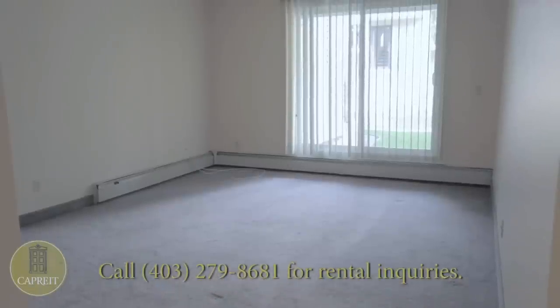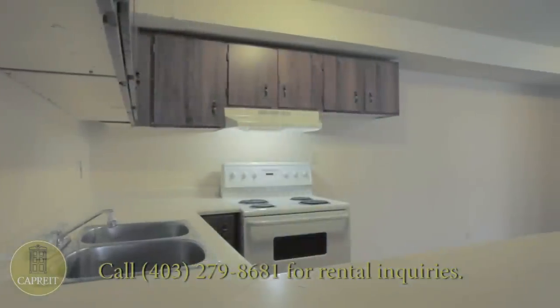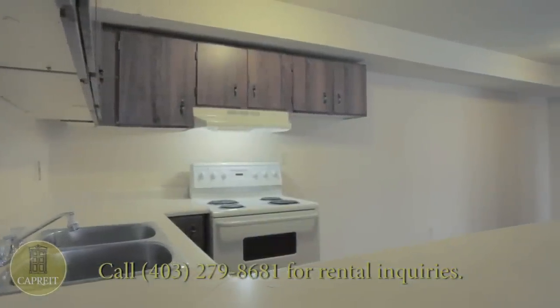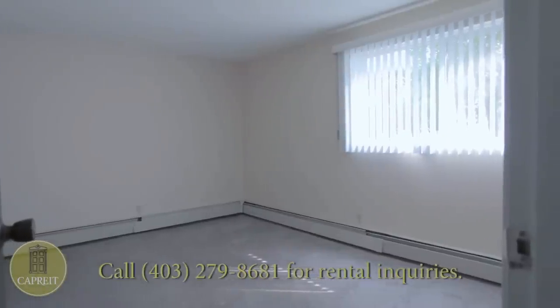Each suite offers a large open concept kitchen and generous space throughout every room. The large kitchens provide plenty of room for simple to complex meal preparation, a double sink, and plenty of counter space.